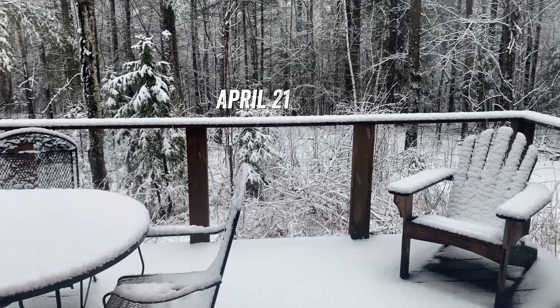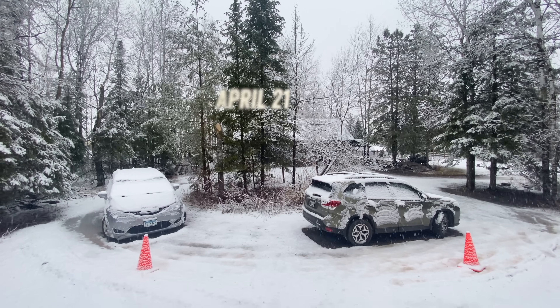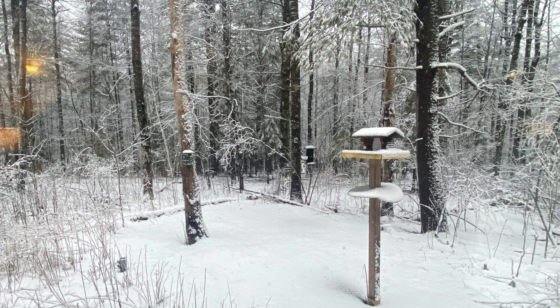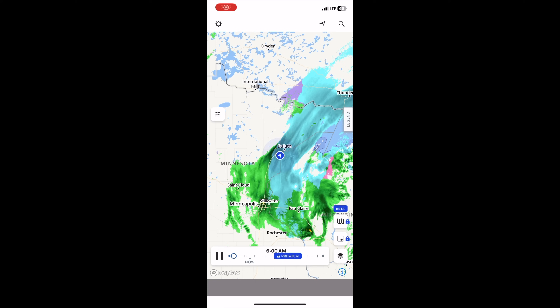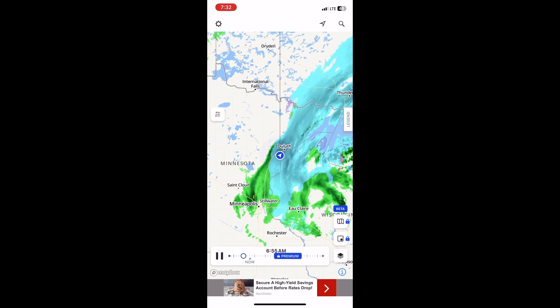You should never put away your snow shovel before mid-May in northern Minnesota — and yeah, I did, and I caused this snowstorm on April 21st. But hey, it quickly melted, and we got on to spring in the Saxim Bog.